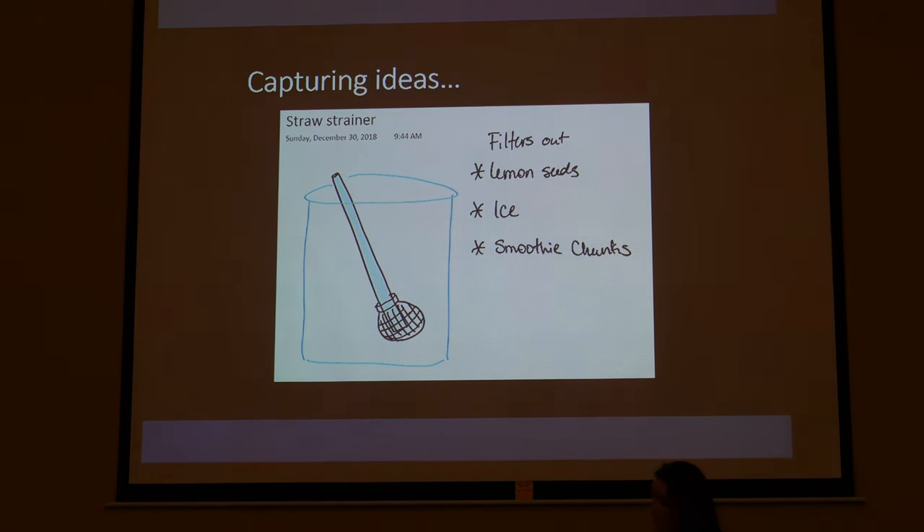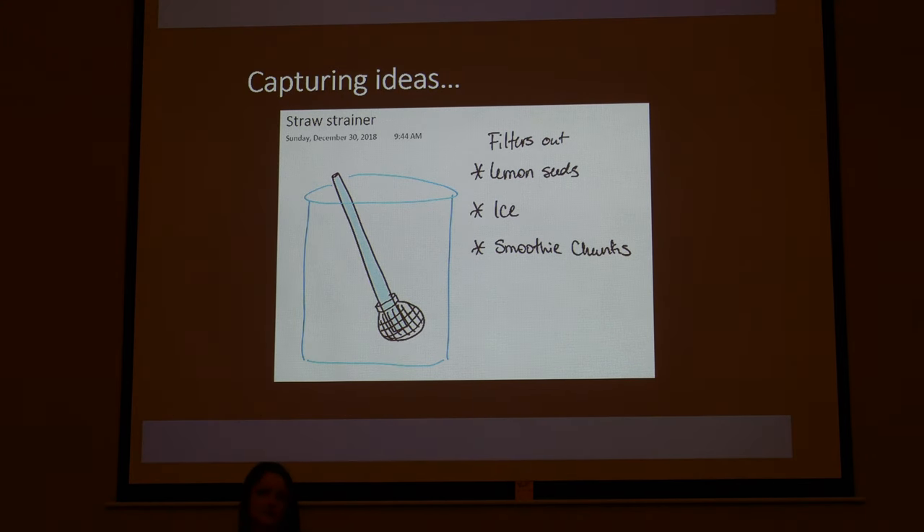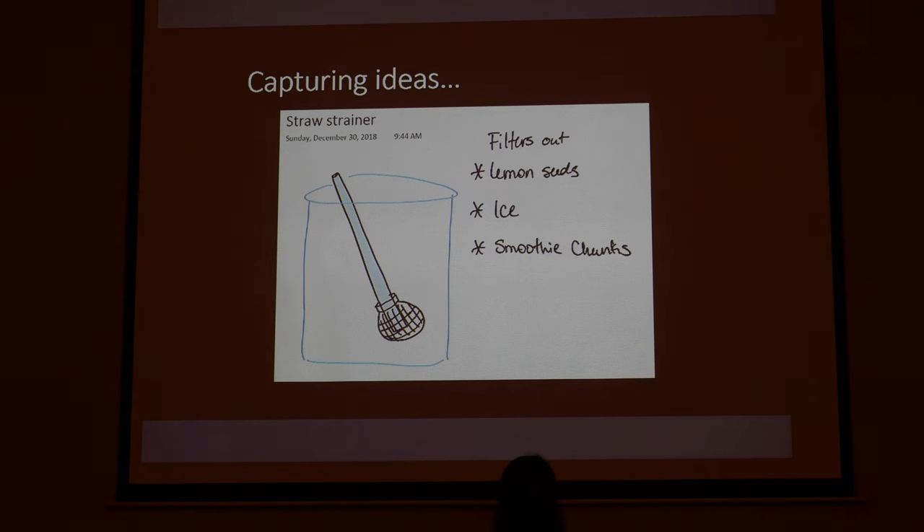When you have ideas, you've got to capture them. Over Christmas break I was drinking lemon water and kept getting lemon seeds stuck in my straw, so I jotted down an idea for a little bowl you stick on the end of your straw to keep seeds and ice out. The best part about creating is doing the doodles. We doodle in kindergarten through third grade and then we stop — but it's so important to doodle and draw things clearly. I keep a little notebook and use iPads to doodle ideas. If you want to capture ideas, just doodle it.